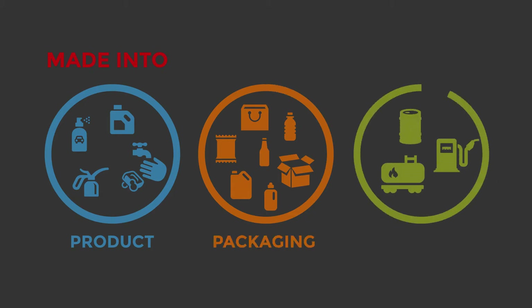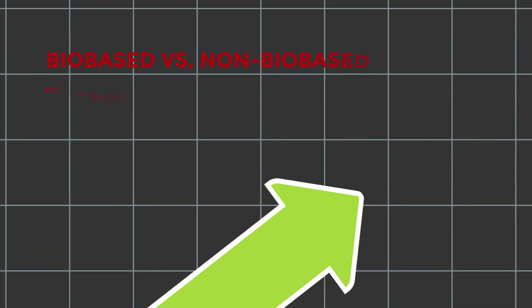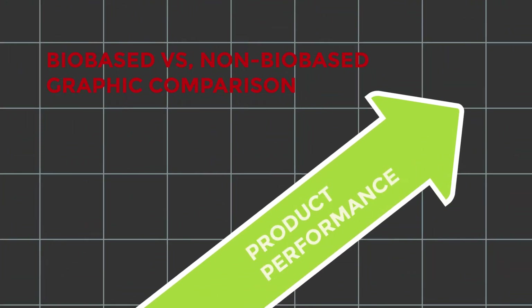Whether these raw materials are made into a specific product, are used in packaging, or are converted into an alternative fuel, bio-based products are sustainable, making them a smart and practical choice for many different uses. Best of all, product performance is uncompromised. Bio-based products are often equal to or better than products made from non-renewable materials.